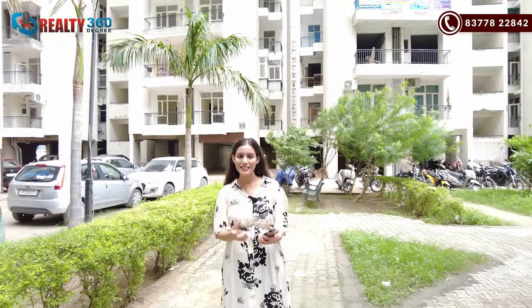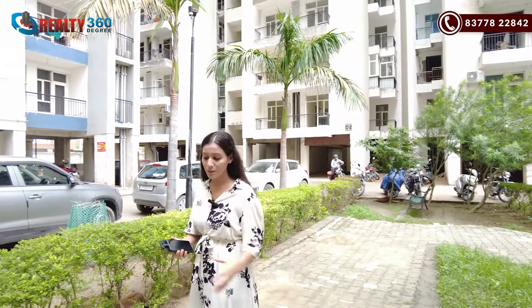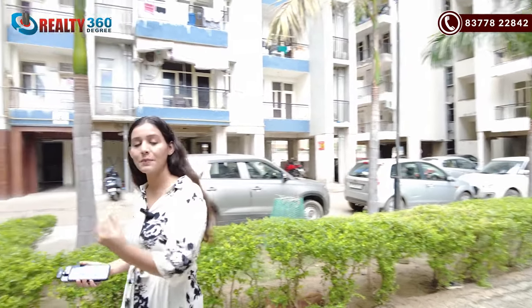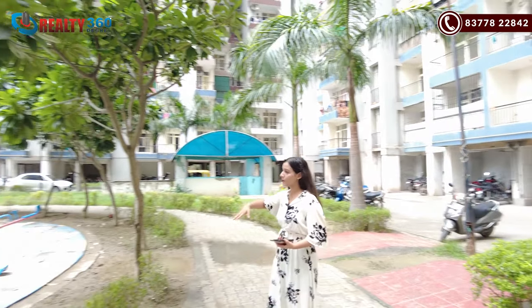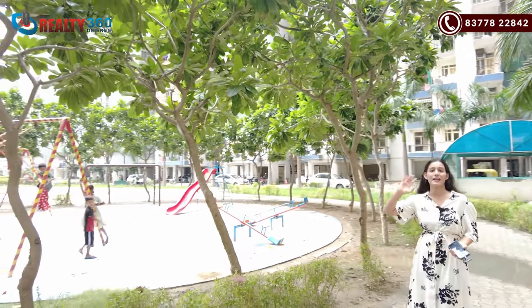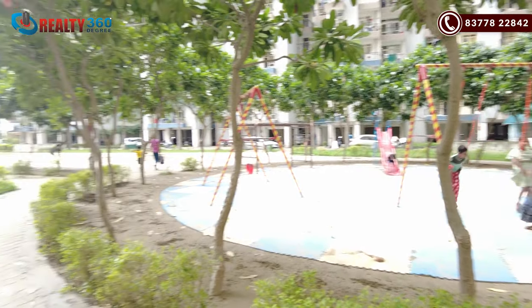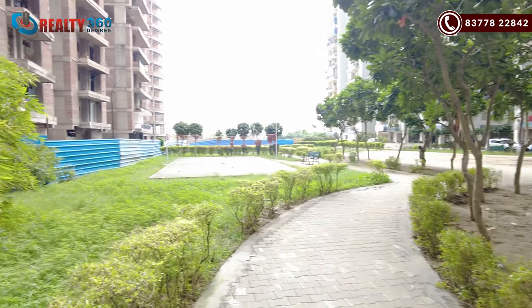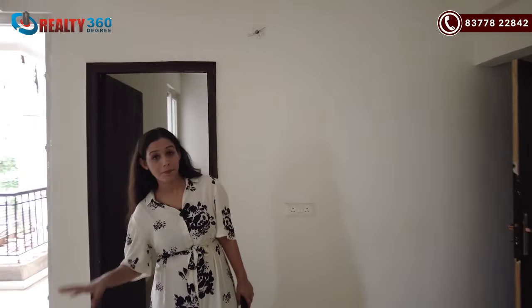It is a gated society and you have 3 tiers of security here. If I talk about the clubhouse and other amenities — the kids' play area is ready and there are all amenities here. You get proper, sufficient greenery and the parks are developed. And guys, this is the 4 BHK plus servant apartment which I am going to tour around.